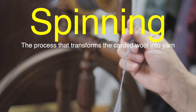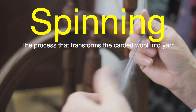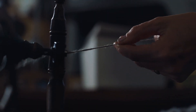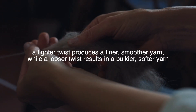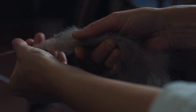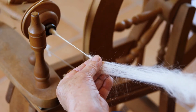Spinning is the process that transforms the carded wool into yarn. Traditionally, this was done by hand using a spinning wheel, but modern mills use sophisticated machines to spin the wool at high speeds. During spinning, the wool fibers are drawn out and twisted together, creating a strong, cohesive thread. The degree of twist determines the thickness and texture of the yarn — a tighter twist produces a finer, smoother yarn, while a looser twist results in a bulkier, softer yarn. The spun yarn can be left in its natural color or dyed in a wide range of hues. After spinning, the yarn is often plied, where two or more strands are twisted together to create a thicker, more durable yarn.